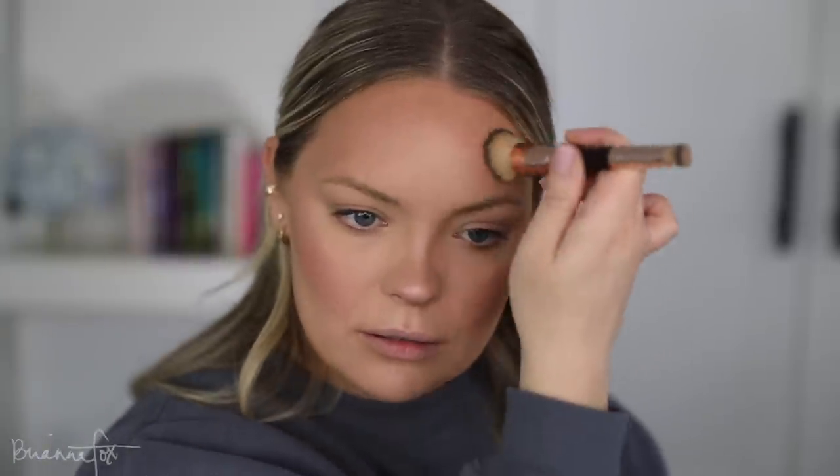For blush, Sigma came out with new cream blushes and I've been dying to try them. This one is in Coral and I'm applying it with the Charlotte Tilbury Hollywood Complexion Brush onto my cheeks. It goes on really pigmented and bright but I know it'll fade a bit. I'm also bringing some color up onto the forehead.